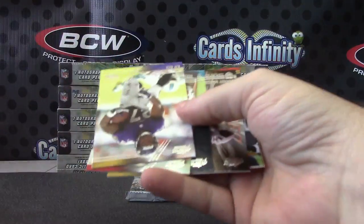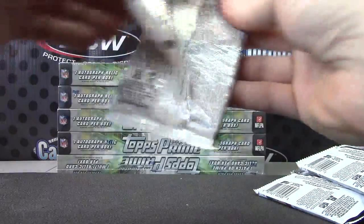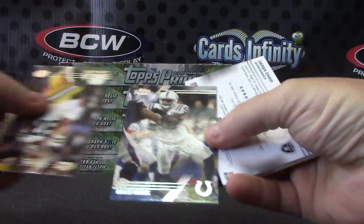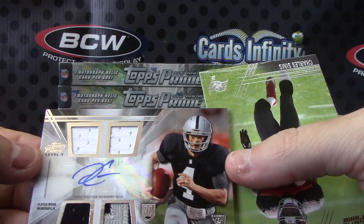Should be a — what are we missing here? Missing the quad piece, should be in that last pack. Andre Williams. Hopefully there's something good in there. Robert Mathis, Derek Carr — yep, it's in there — triple jersey patch autograph Derek Carr.